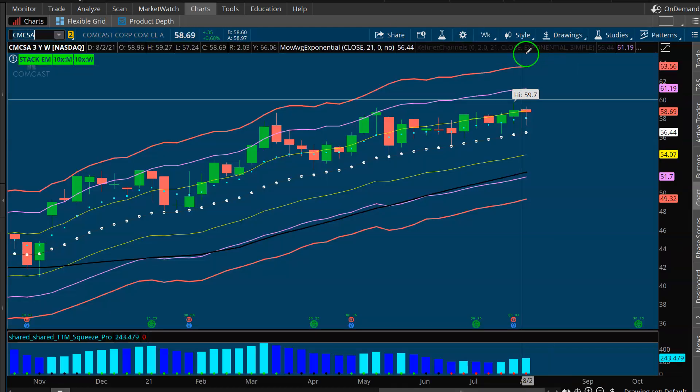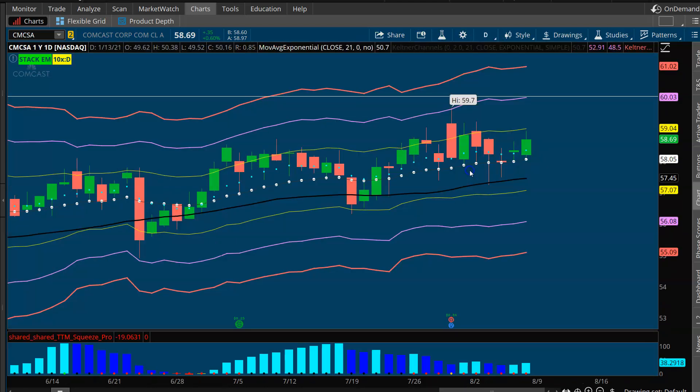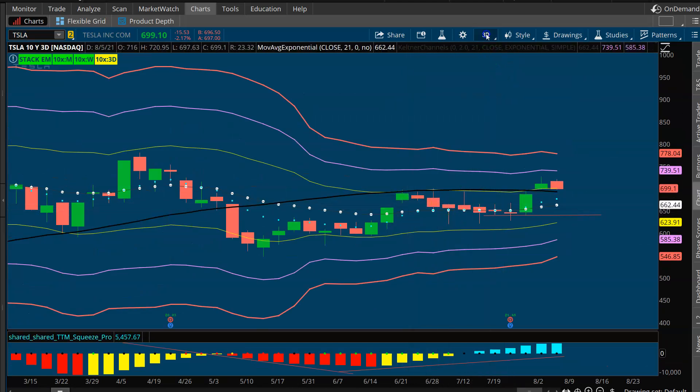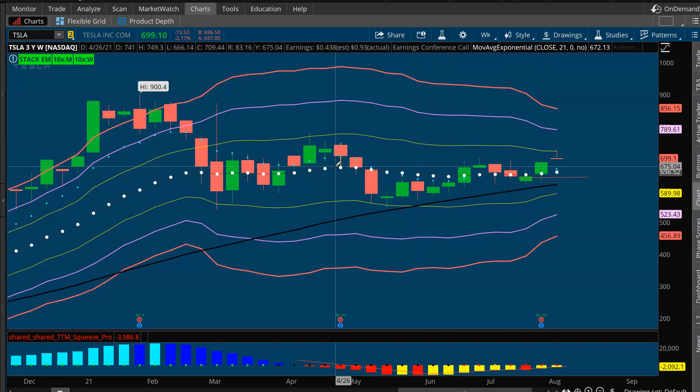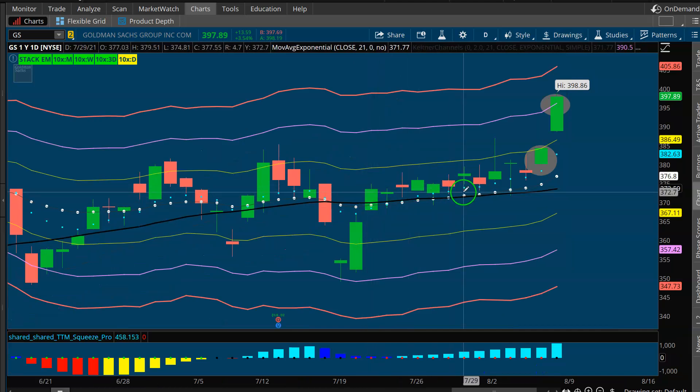Comcast also fits the same bill — weekly squeeze with bullish structure, stacked EMAs, green momentum bars, a three-day squeeze, and a good-looking daily squeeze. Tesla is very similar: currently firing a daily squeeze with support at the 8 EMA, a beautiful three-day squeeze setting up, and a bullish weekly squeeze. The whole thought process is: when something has bullish structure with a whole series of squeezes from the weekly all the way down to the four-hour or 30-minute — like Goldman Sachs where on the surface it looks like it's just trading sideways — it's actually building up energy from the weekly down to the five-minute.